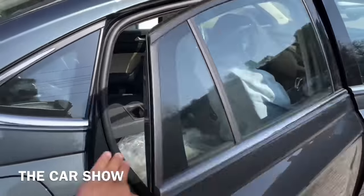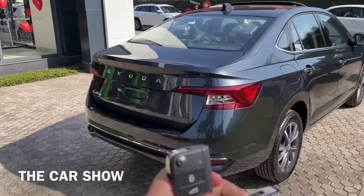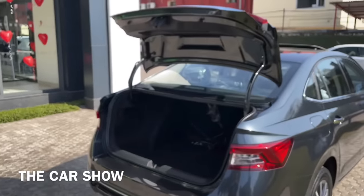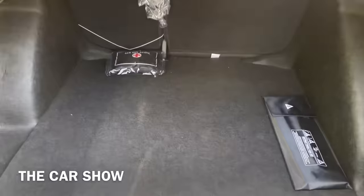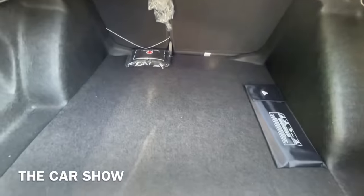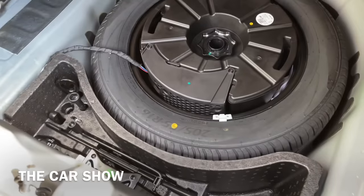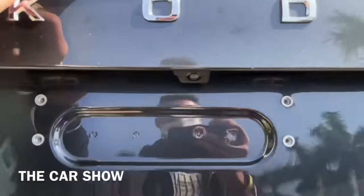अब चलते हैं car के बाहर और check करते हैं boot area. Tailgate open करने के दो तरीके हैं - पहला Skoda की badging के नीचे electromagnetic button दिया गया है, दूसरा keys के through long press करके भी open कर सकते हैं. Boot की बात करें तो इस car में best in segment total 521 liters का boot space offer किया गया है. ऊपर halogen boot light भी है और total 5 बड़े bags आराम से इस boot में रख सकते हैं. नीचे same size 16 inches का spare wheel दिया गया है, हालांकि यह steel wheel है alloy wheel नहीं.